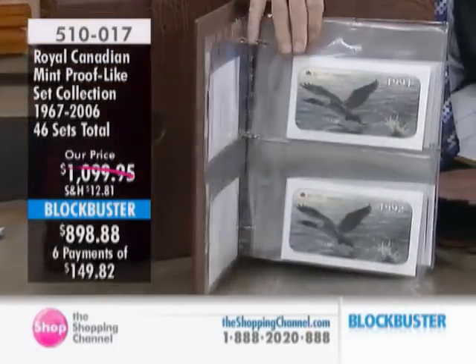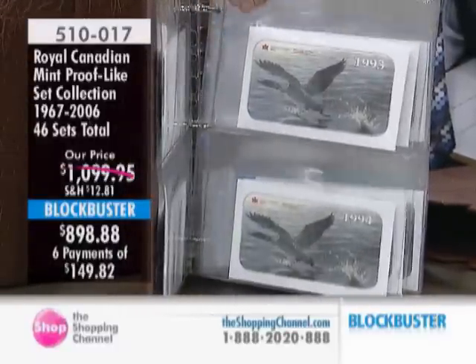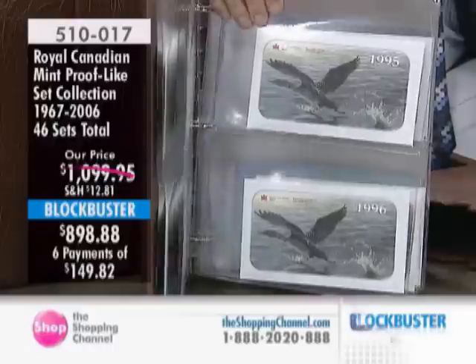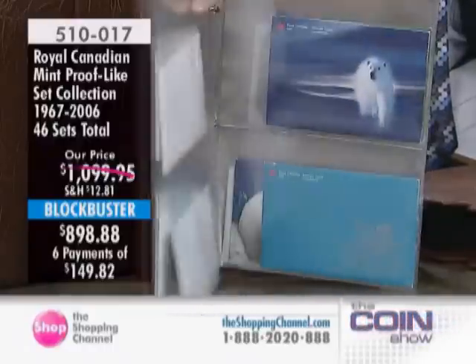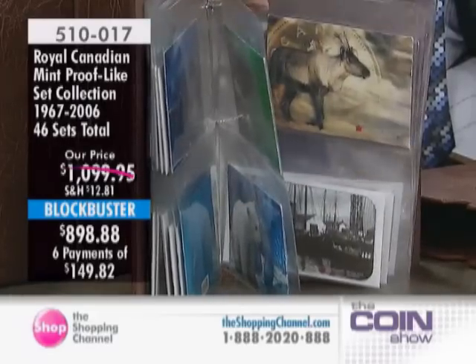What you are getting includes all 46 different complete coin sets from 1967 to 2006. Two different sets are included for the years 1997, 1998, 1999, 2000, 2003, and 2005.